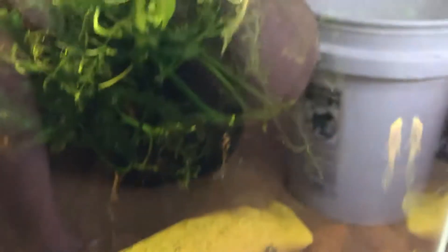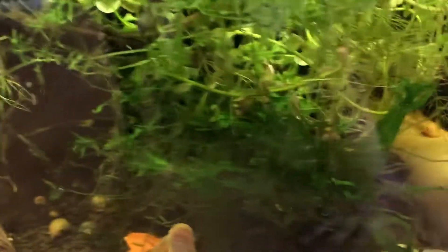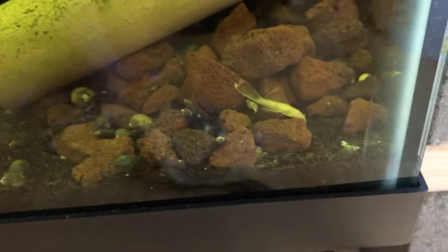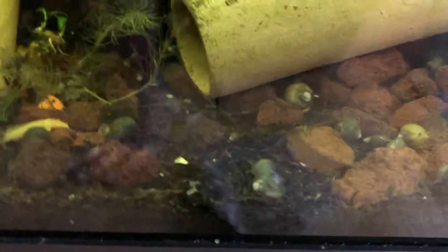Mostly I like the entire Ancistrus genus. Somewhere in here I think are some painted fire red shrimp — somewhere. There are so many hiding places that I can't imagine they're all gone. Unfortunately, I won't have the ability to take this tank today. I do have a lot of adult bristlenose plecos in here.